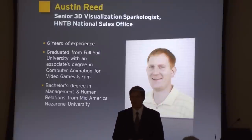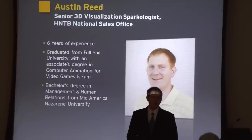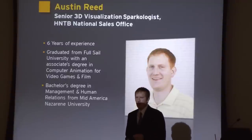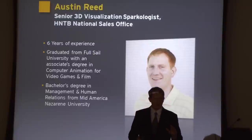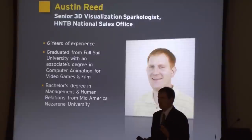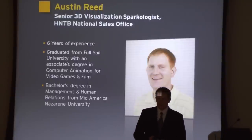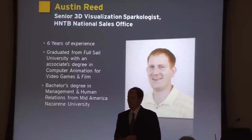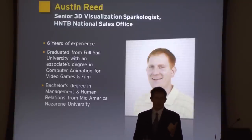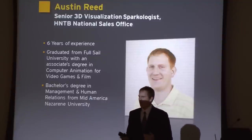Hello, everybody. My name is Austin Reed and I'm from the HNTB Kansas City office — downtown Kansas City, that's where the headquarters is. I've been at HNTB since 2006. When I arrived, visualization was still really new. Visualization has been around in the AEC market since around the mid-1990s. When I got to HNTB, they asked me two things: we need better quality, and we want to go real-time.